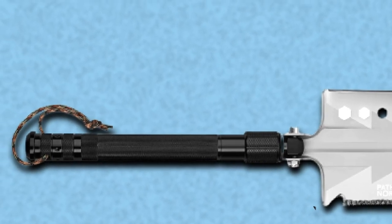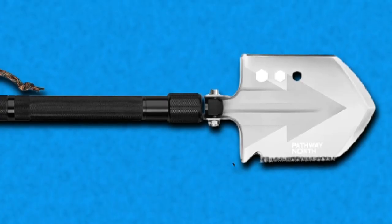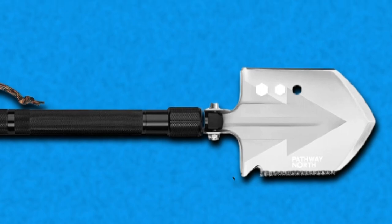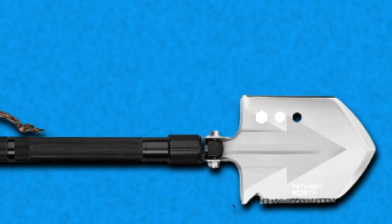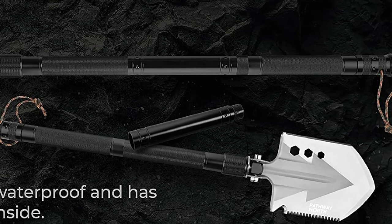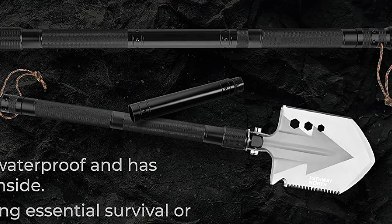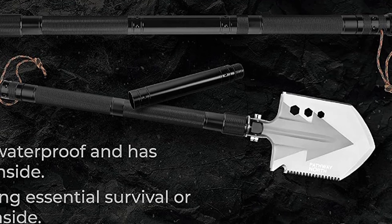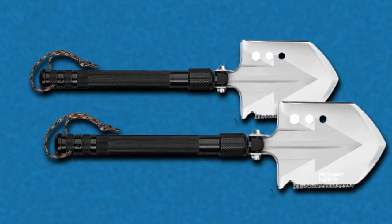The screwdriver set and tactical knife aren't terrible, but these are items that deserve dedicated tools, not add-ons to a shovel. The Pathway North is an excellent choice for campers that want a great shovel and an axe. It's fairly lightweight while still having a long enough handle that your back isn't screaming by the end of the day. The price is slightly higher than most folding shovels, but since you won't need to purchase a separate axe, it's really not that bad.